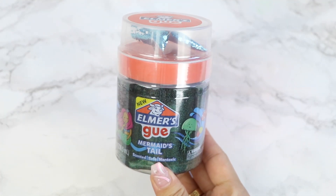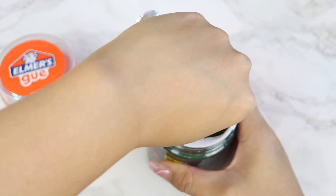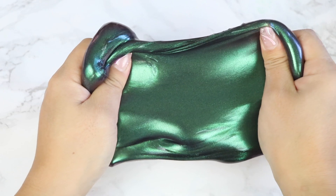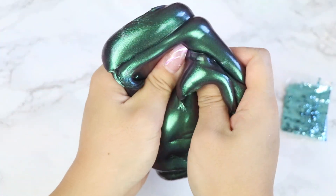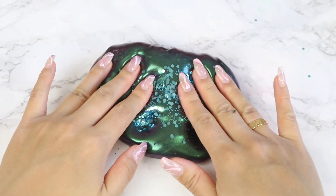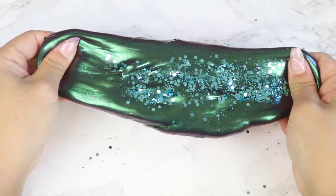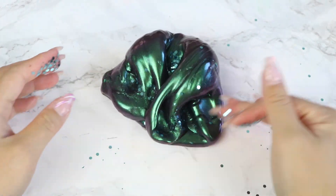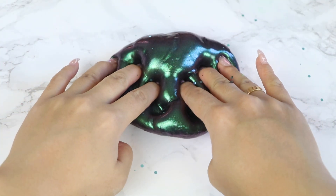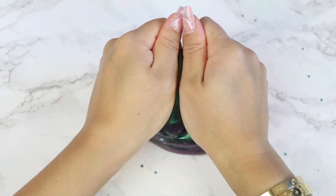Next up in the three-pack, we have Mermaid's Tail. This is a gorgeous metallic slime with a color-shifting pigment that shifts from a forest green to a purplish black color. It's so pretty and definitely spot-on with the mermaid theme. They also included a packet of blue glitter to represent the scales on a mermaid's tail. Compared to the previous one, this slime was nowhere near as stretchy — it starts out pretty stretchy but gets stiff and difficult to stretch the more you play with it. There was also a lot of glitter fallout. The scent is a fairly strong sweet scent that smells really good, but unfortunately I'd probably pass on this one.